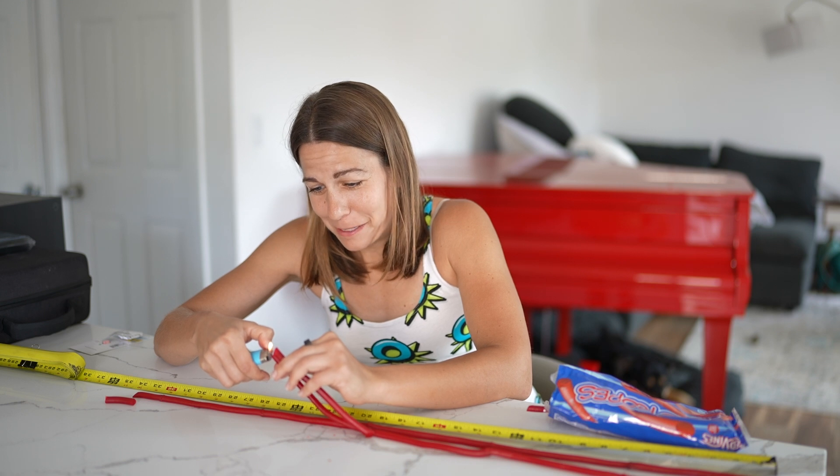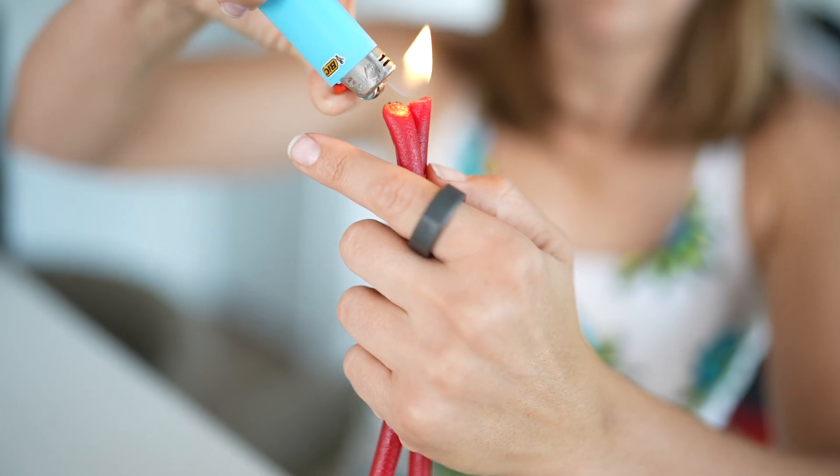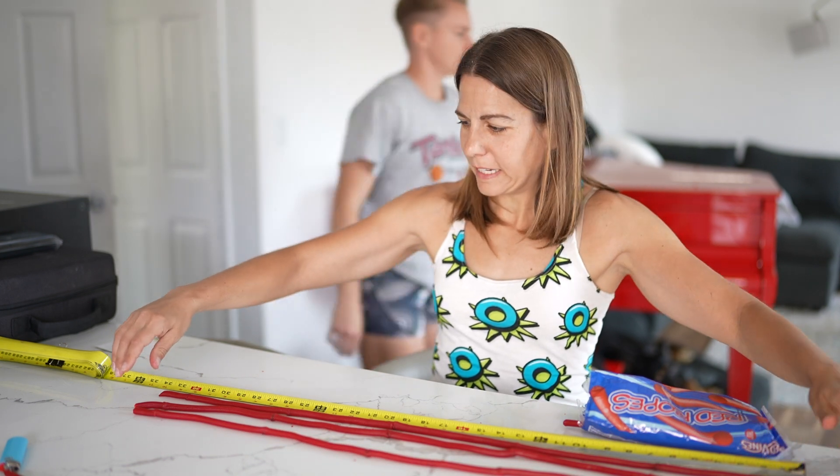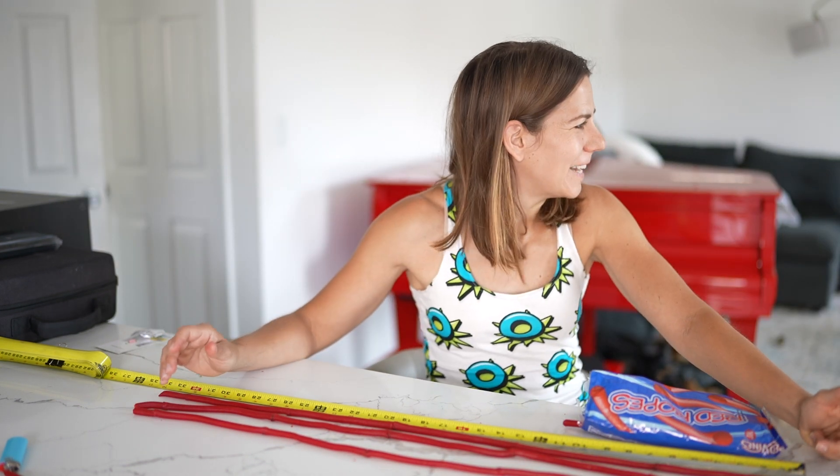What a perfectly sensible way to spend an afternoon. I wish I could go back in time and tell kid me that this would be my career. Smells like if s'mores were red. Did you see what I made? It's weird. It's super. Super weird.